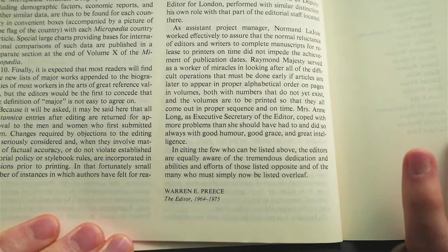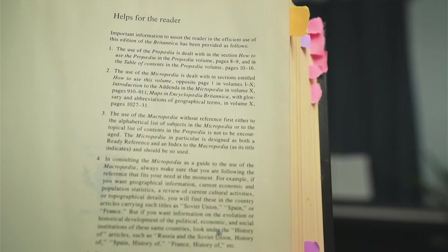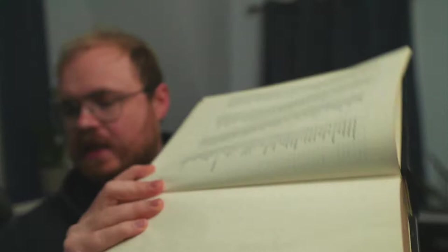There's this preface in here and they go into basically — and this was really Adler's brainchild — he wanted to create a full outline. This is the end of the preface by Preece, and then you have Adler right there, director of planning. So this Propedia was actually a planning document, and I'm going to explain what I mean by that. There's this helpful thing here that explains how everything is organized.